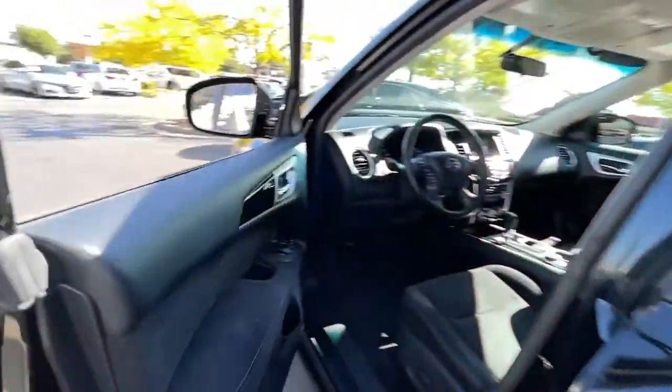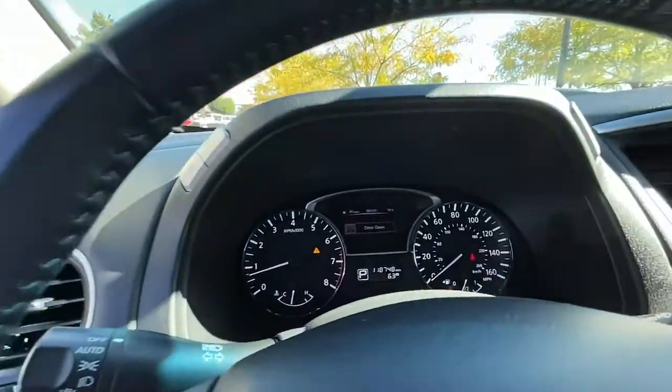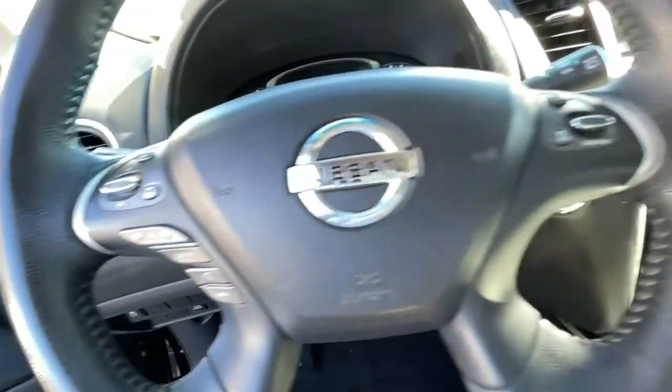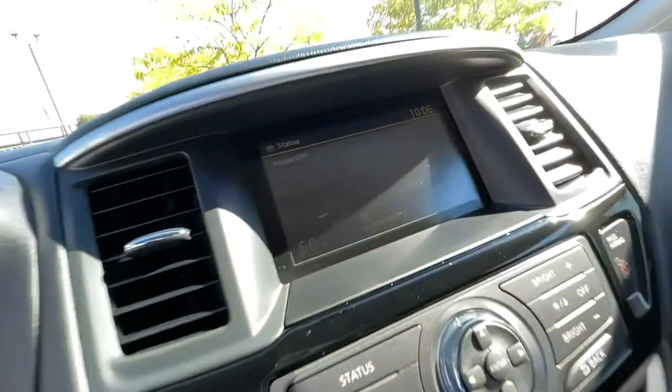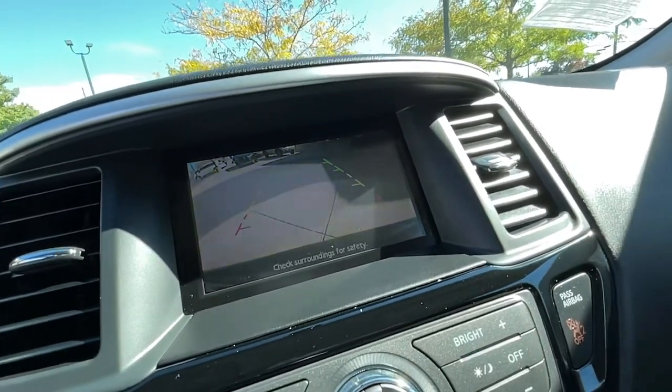The following are some of this vehicle's highlighted options: third row seat, keyless entry, iPod and MP3 input, satellite radio, backup camera, keyless start, dual zone AC, aluminum wheels, Bluetooth, and power driver seat.